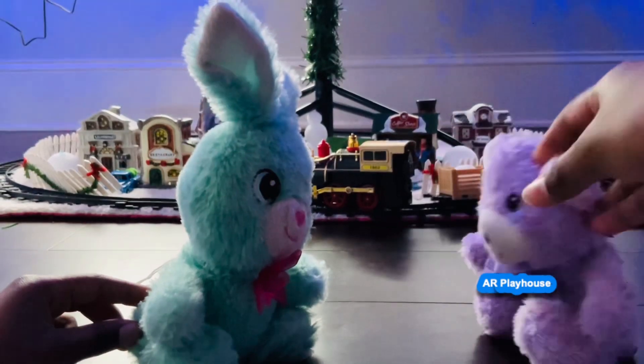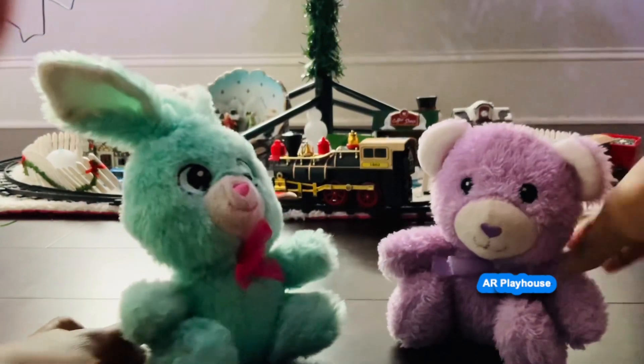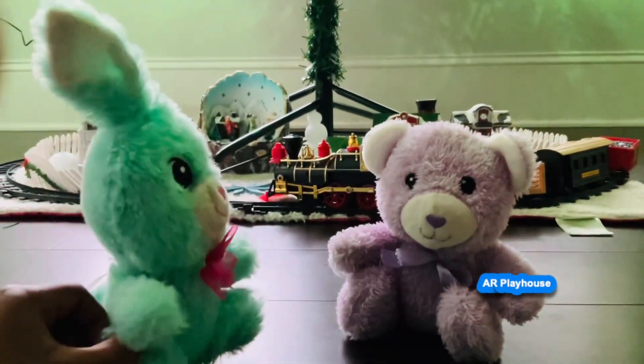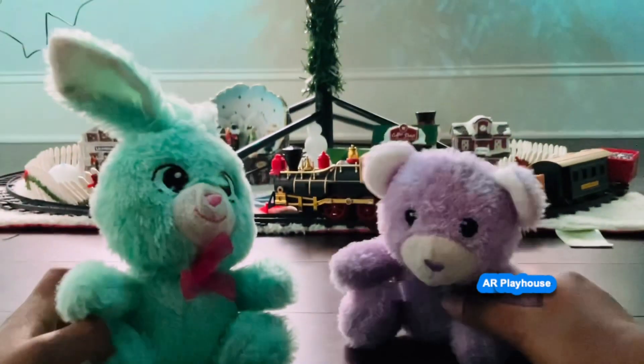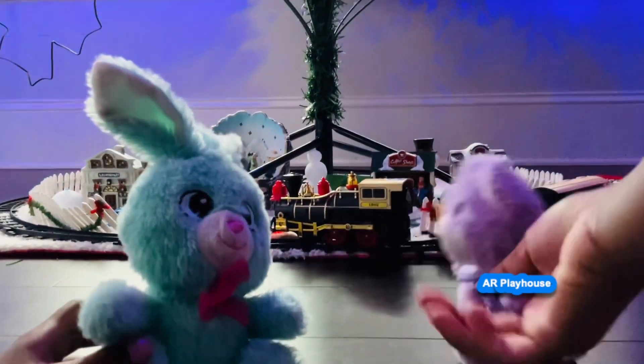How about we play some holiday themed games to increase our Christmas spirit? How about we play Spin the Snowflake? That's a good game. We need somebody to hide the snowballs so we can play it. Yeah, but who?